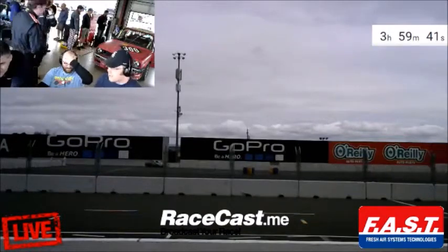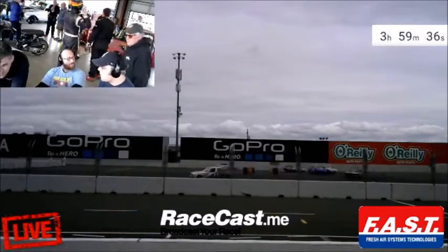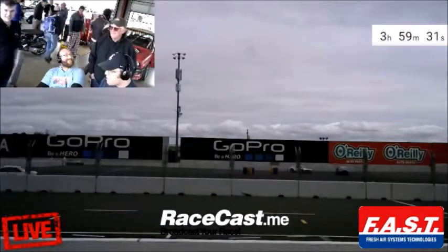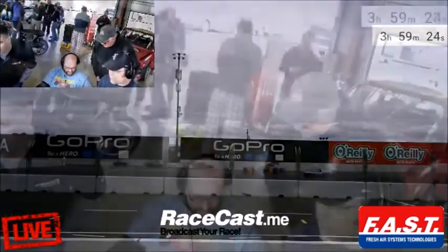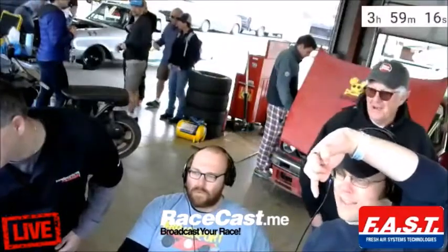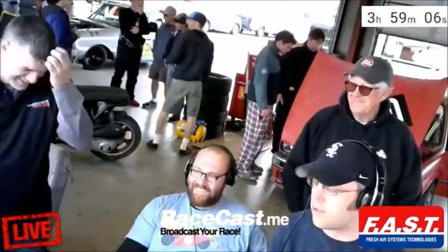I'd like to thank our sponsor Fresh Air Systems Technology for helping us put this on. If you need a cool suit, they build really good shirts with many feet of surgical tubing in them. You hook it up to a fast cooler system with a pump and ice water — it'll run cool water at 32 degrees. If you are in need of a cool suit setup, get a hold of Fast.